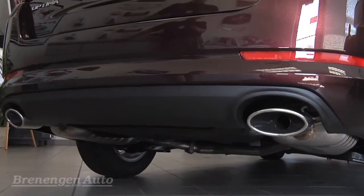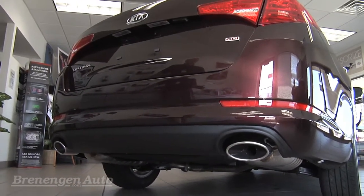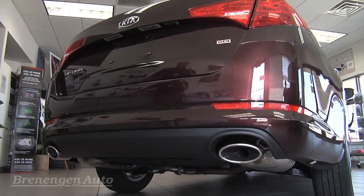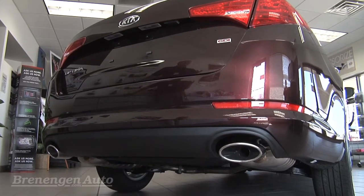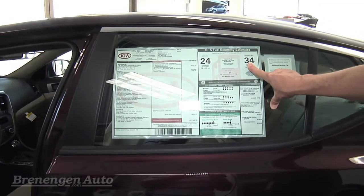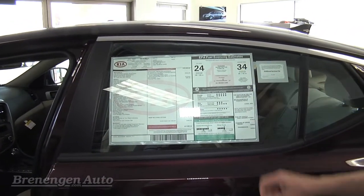Notice the dual exhaust and this is a four cylinder. This four cylinder at 200 horsepower puts out better performance, more horsepower, more torque than last year's V6 version. It's a gas direct injected system which is new technology from Kia. They get 34 miles per gallon on the highway which is terrific mileage for a mid-sized car.